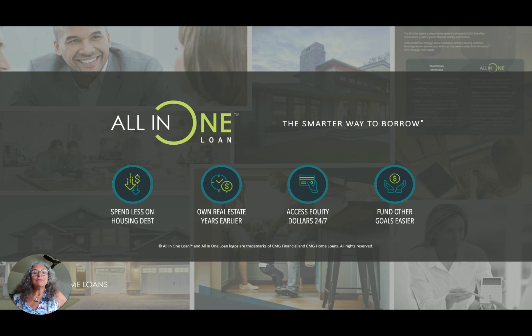The all-in-one loan, in my humble opinion, is the smarter way to borrow. It allows you to spend less on housing debt, own your real estate years earlier, access your equity dollars 24-7, and gives you the opportunity as you pay down your loan quickly to fund other goals easily.